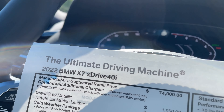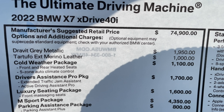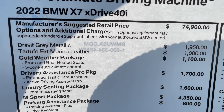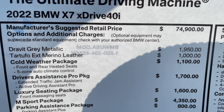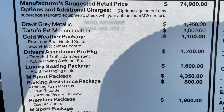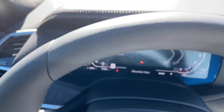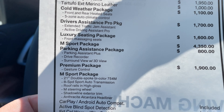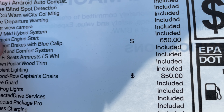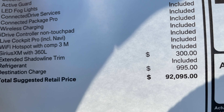Let's go over options and pricing. The X7 starts at just under $75,000. Dravit Gray adds another $1,950. Tartufo merino leather adds another $1,000. Cold weather package — which you must get with either the exec or premium package — along with four-zone climate control is $1,100. Driver's assistance package is another $1,700. Luxury seating package with massage seats and multi-contour seats is $1,600. M Sport package is another $4,350. Parking assistance package is $1,800. Premium package is $1,900, which includes gesture control and heads-up display. M Sport brakes with blue calipers are $650. Second row captain's chairs are $850. Extended Shadowline trim adds another $300. All told, MSRP is just over $92,000 for this X7 — fairly well equipped for a base X7.